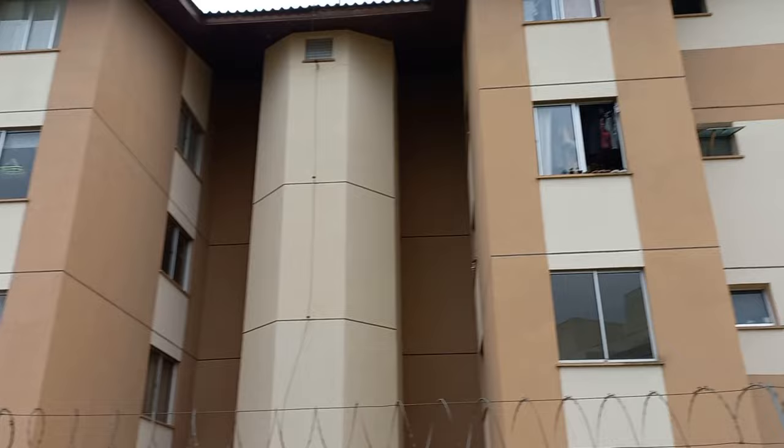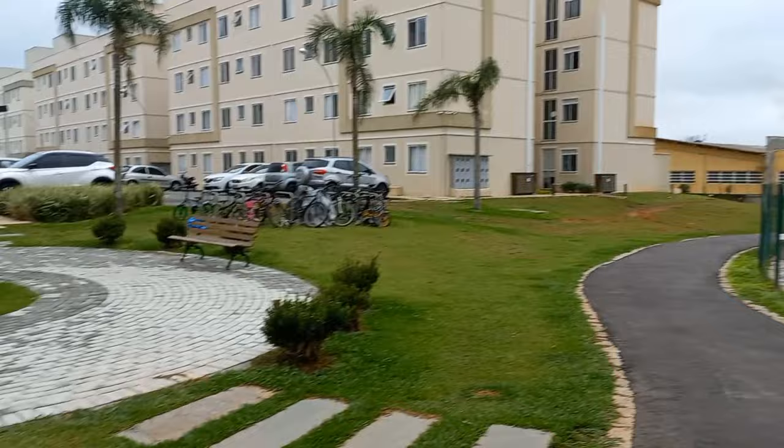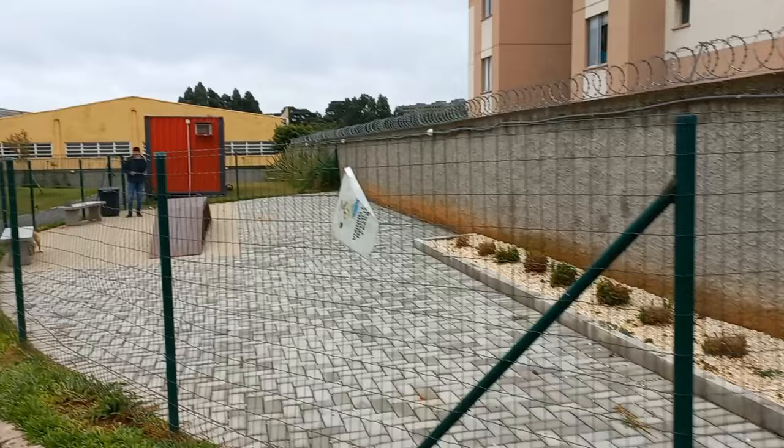Aqui é o espaço pet, essa pracinha aqui — bicicletas e tudo mais. Isso aqui é o espaço pet, o pessoal traz os cachorros aqui. Bem legal, espaço pet aqui.